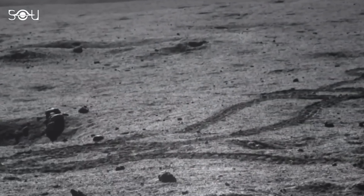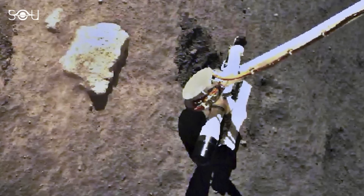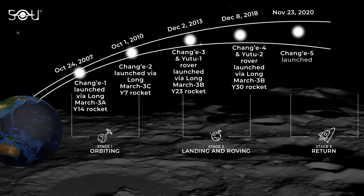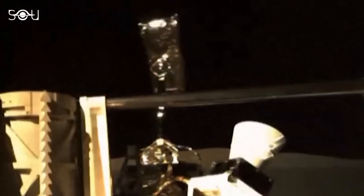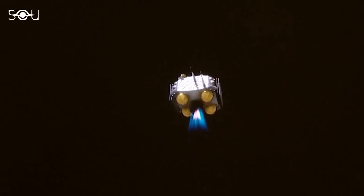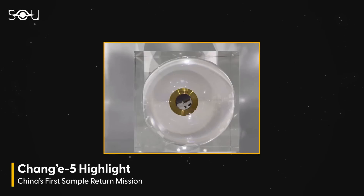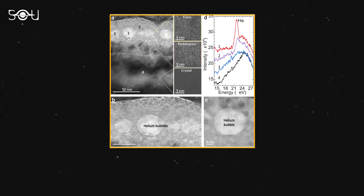After the continuous success of the first and second phases, it was time for the third phase: collecting samples and bringing them back to Earth for detailed analysis. This phase began with the launch of Chang'e 5 on November 23, 2020. The mission landed on the near side of the Moon, collected 1.7 kilograms of lunar samples, and returned them to Earth on December 17, 2020 — the first successful lunar sample return mission since the 1970s. The samples collected by Chang'e 5 have provided valuable insights into the Moon's geology, including the age and composition of its surface.